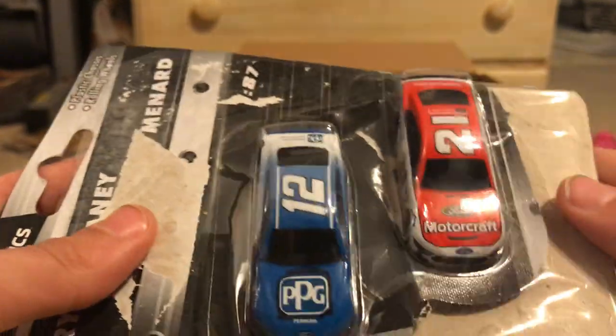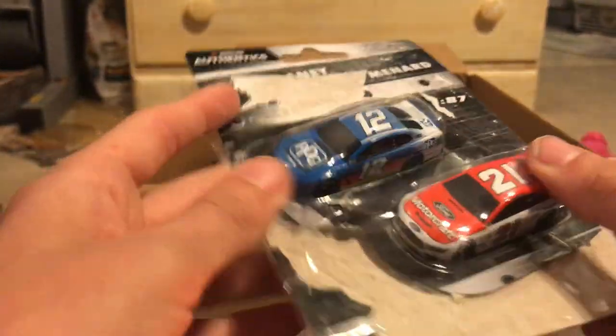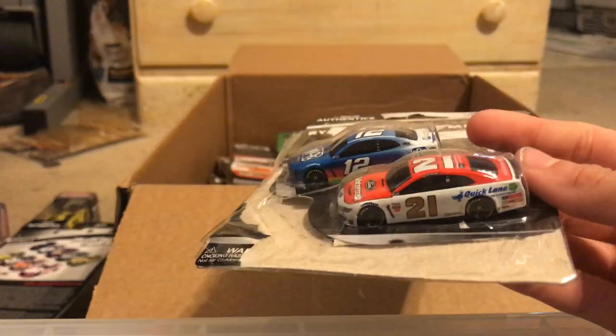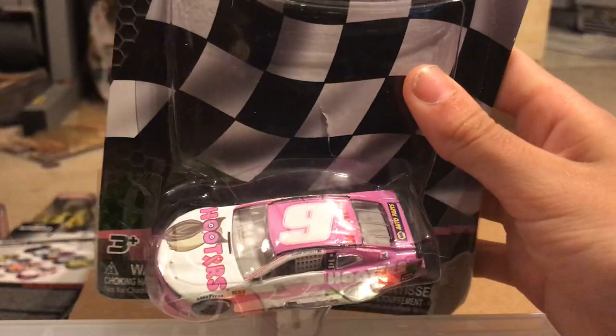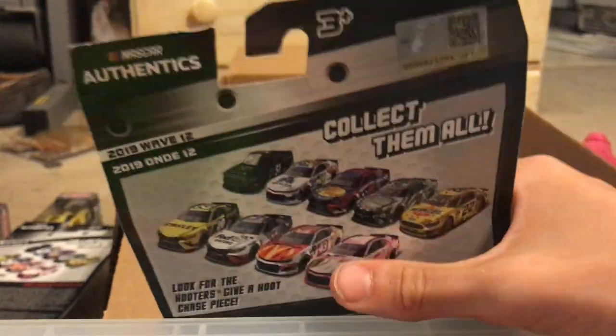I don't remember ordering these — I must have gotten these for free because I ordered basically every single one of his Authentics from the same seller. Here we have Chase Elliott's 2019 Hooters — 'Give Us a Hoot' — hooters.com slash give. Same thing with the Martin Truex Jr. Hooters 'Give a Hoot' Chase piece. I really wish this was a different car, but it's not.